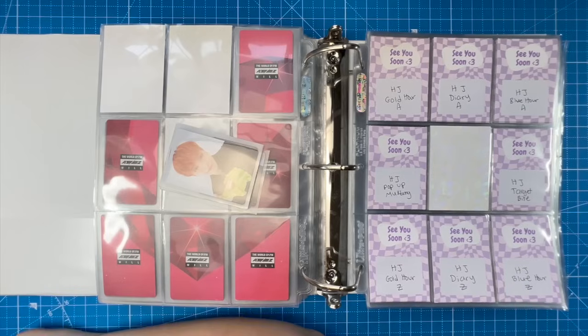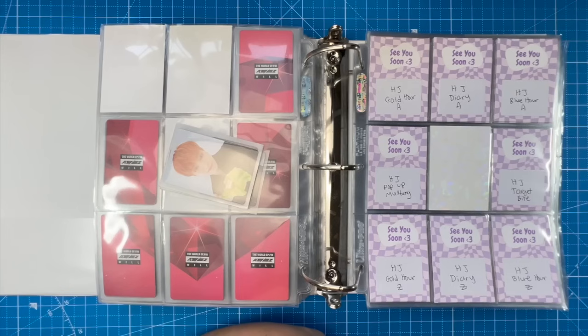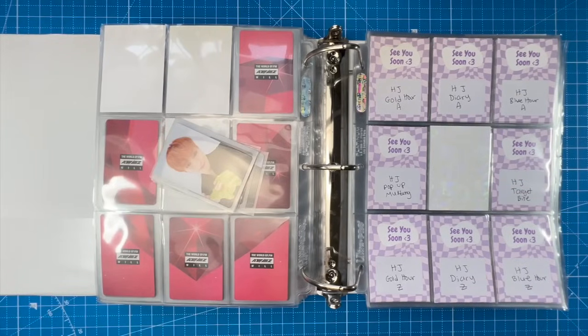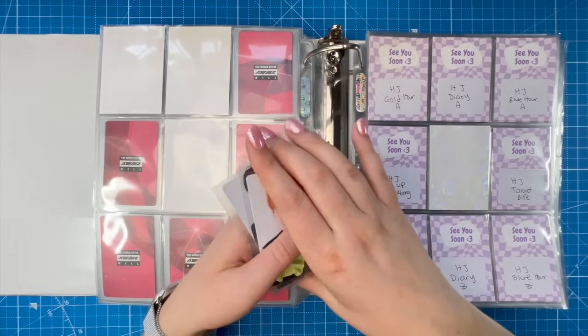I didn't get both HMV exclusive cards, but I got both ice cream cards — that was the important one. Shout out to that group order manager. I don't really care much about the European exclusive cards, but I have Hongjoong and just need Yunho. If you have Yunho's European exclusive card and want to trade for Yosang, let me know!